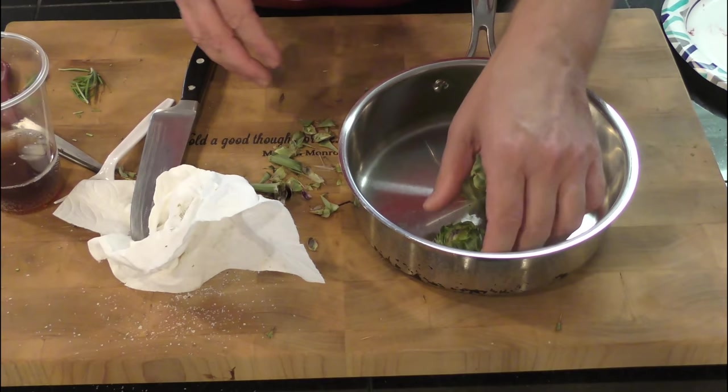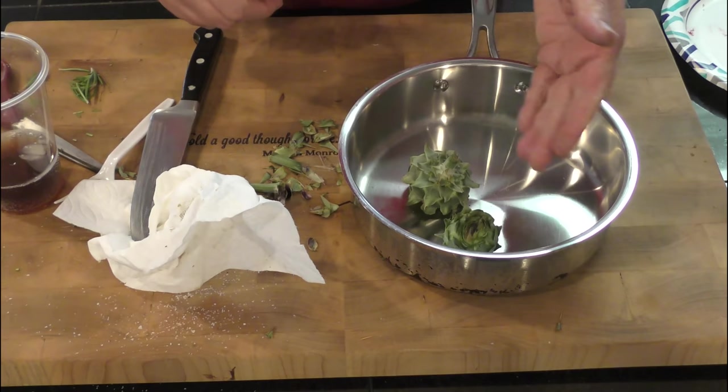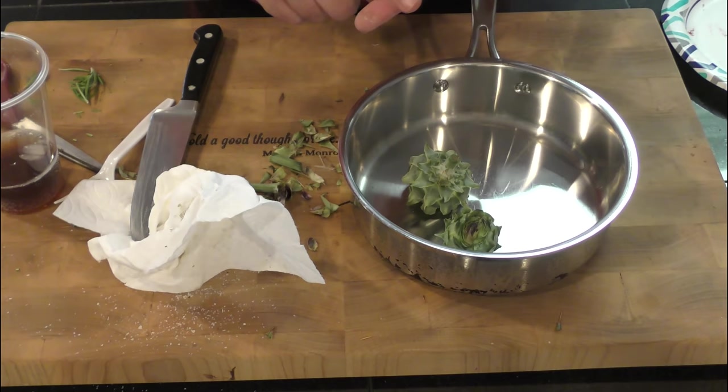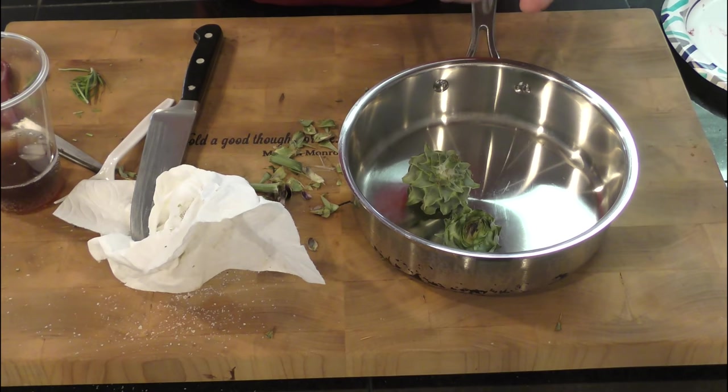If the stem was larger, you can take a vegetable peeler, take the outside off because it's kind of fibrous, and then you can cook and eat it. You can eat the stems and you can eat the leaves, but you want to take the prickly parts off. It's also a good idea to peel the stems — just take that fibrous area out of there. Some parts are more bitter than others.